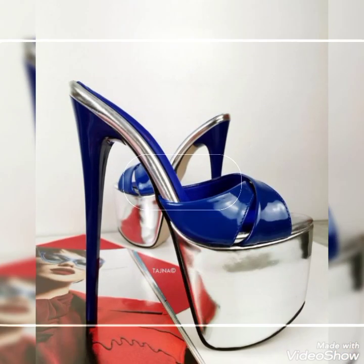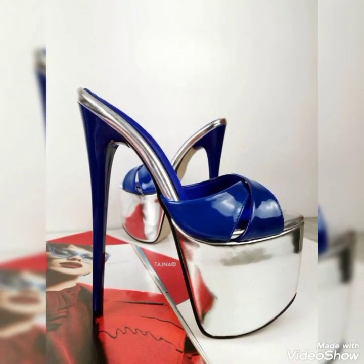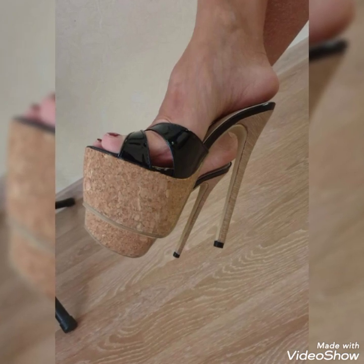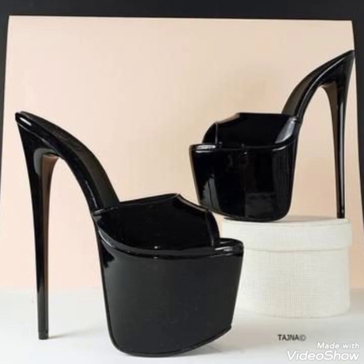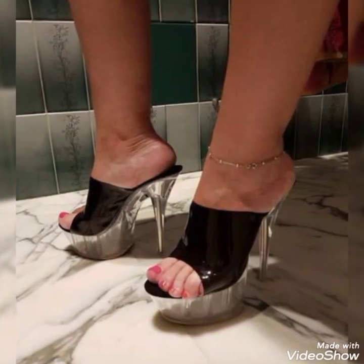You can buy these shoes from www.amazon.com, www.ab.com, and www.aliexpress.com. If you are loving these shoes then please like my video and share it with your friends. You can also share my video on your social accounts — in this way your friends will also get ideas from my video.